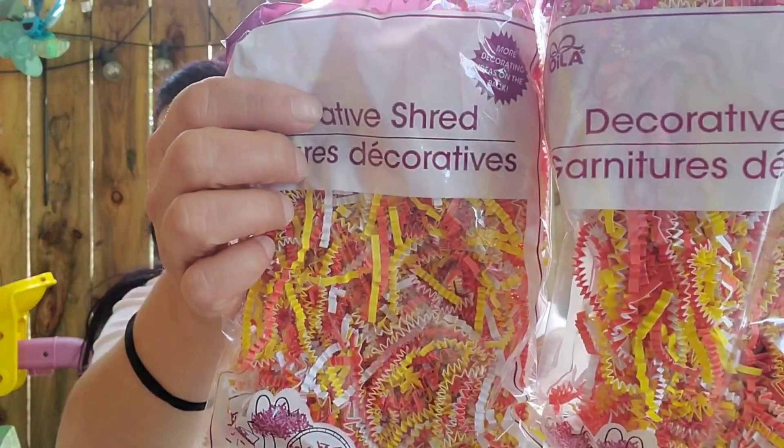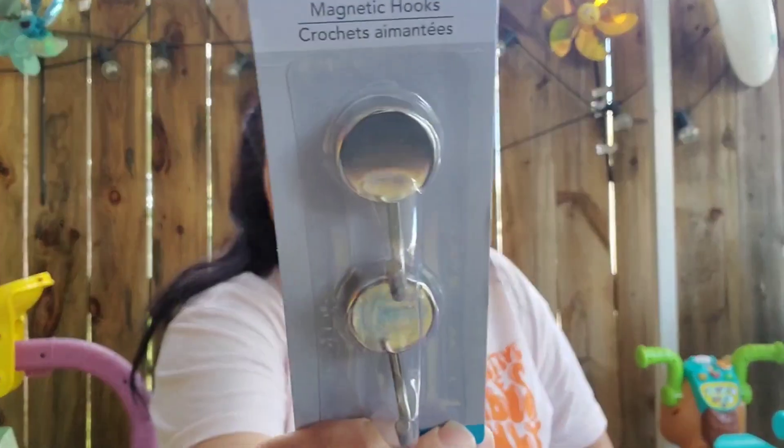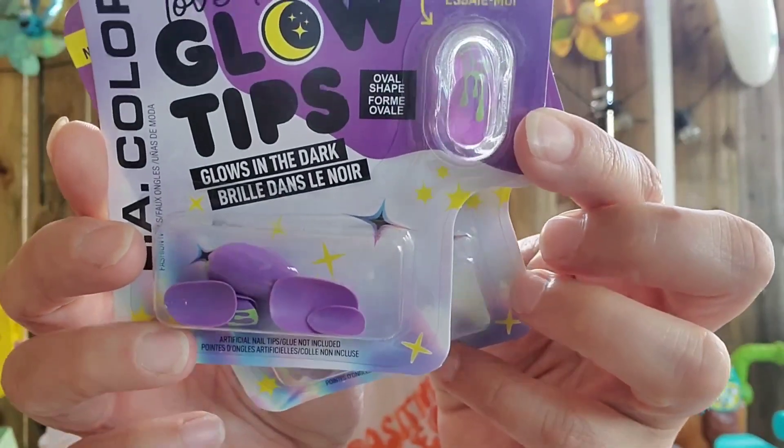I picked up some decorative shred in the candy corn style colors. I needed these magnetic hooks and couldn't find them until they were randomly in the wrong area, so I grabbed them — it's a two-pack. More LA Colors — this is the nails. I got two sets of the same because of the sizing. They're called Slim Slimy; I thought they were cute for Halloween.